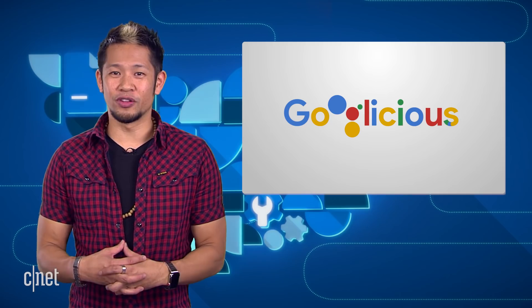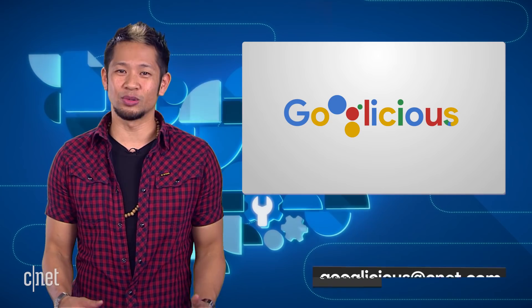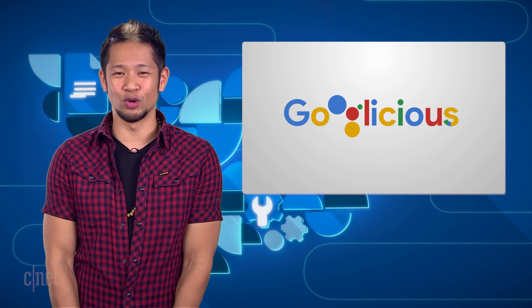All right, that's going to do it for this week. You can email us at googlelicious@cnet.com or tweet me at Brian Tong. Thanks so much for watching. We'll catch you all next time for some more of that Googlelicious.